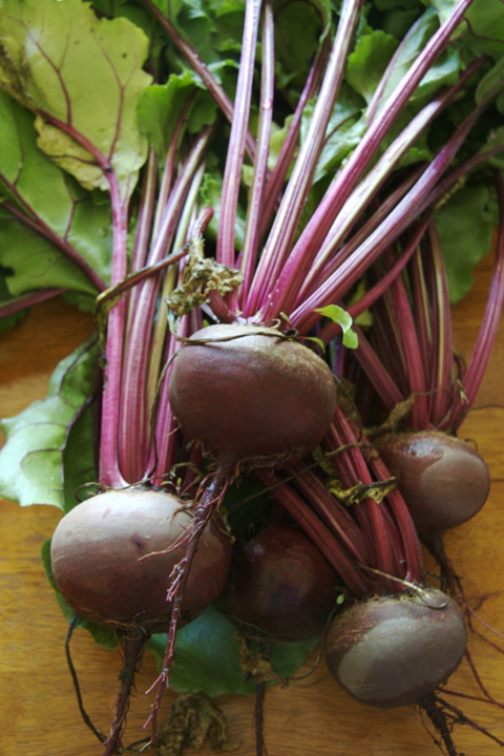The beetroot is the taproot portion of a beet plant, usually known in North America as the beet, and also known as the table beet, garden beet, sugar beet, red beet, or golden beet.